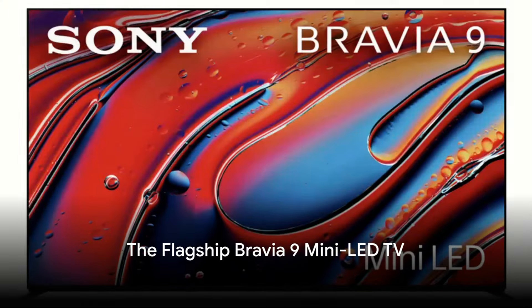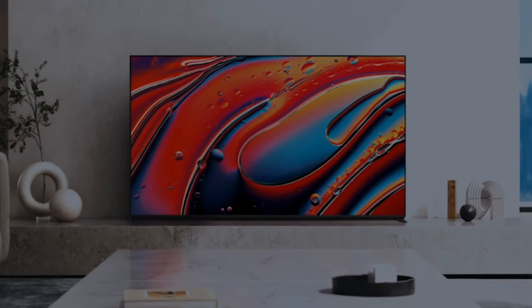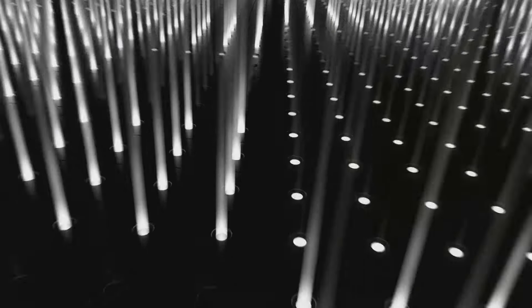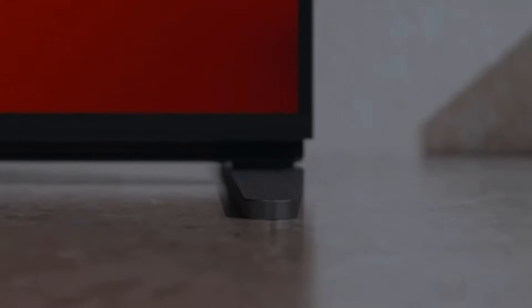First up, we have the Bravia 9, the flagship model of Sony's 2024 lineup. This model will be available in 65-inch, 75-inch, and 85-inch screen sizes. The Bravia 9 offers Sony's most advanced mini LED backlight system using XR Backlight Master Drive technology. Sony claims the Bravia 9 is their brightest TV ever and has up to 325% more dimming zones than last year's X95L mini LED TV. Sony also claims to have developed the smallest LED controllers on the market, allowing for finer local dimming control. This in turn reduces blooming around small objects, as the TV can dim more tightly around small areas of the screen, and it improves brightness gradation.